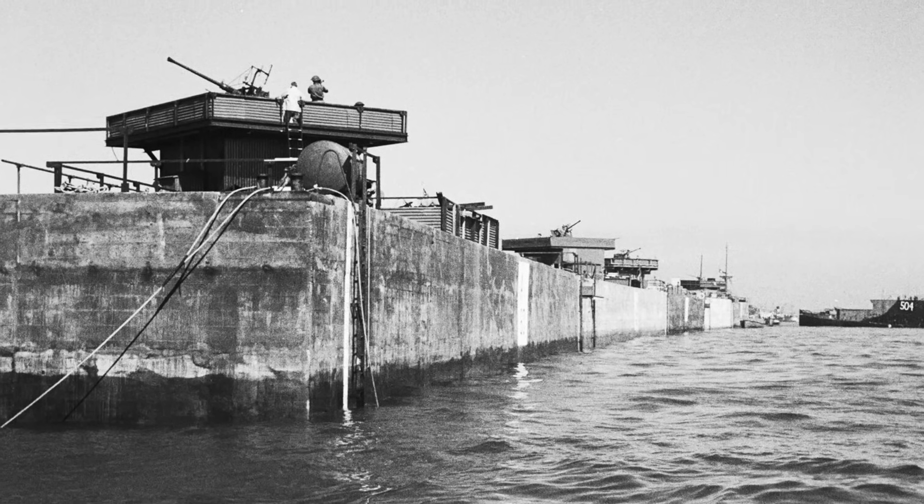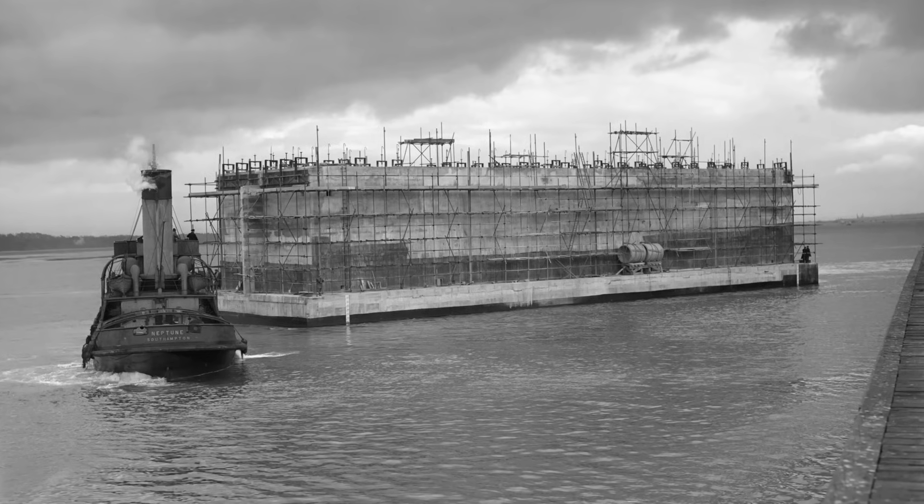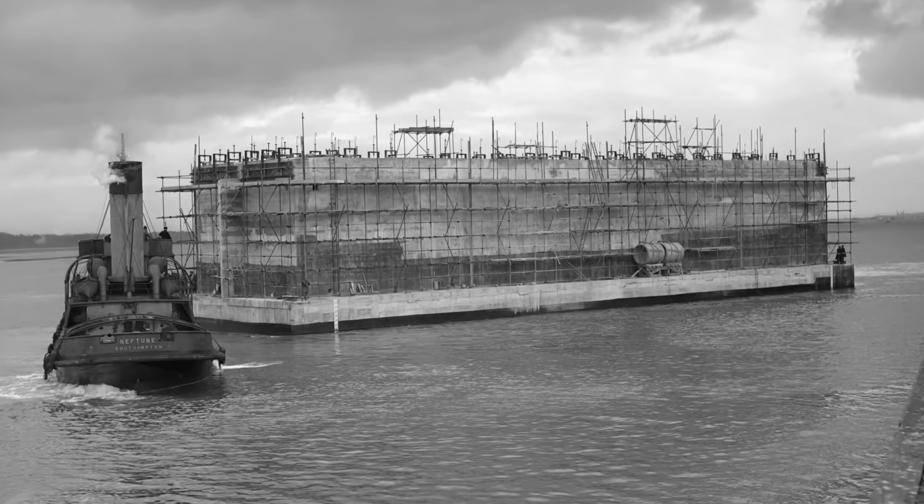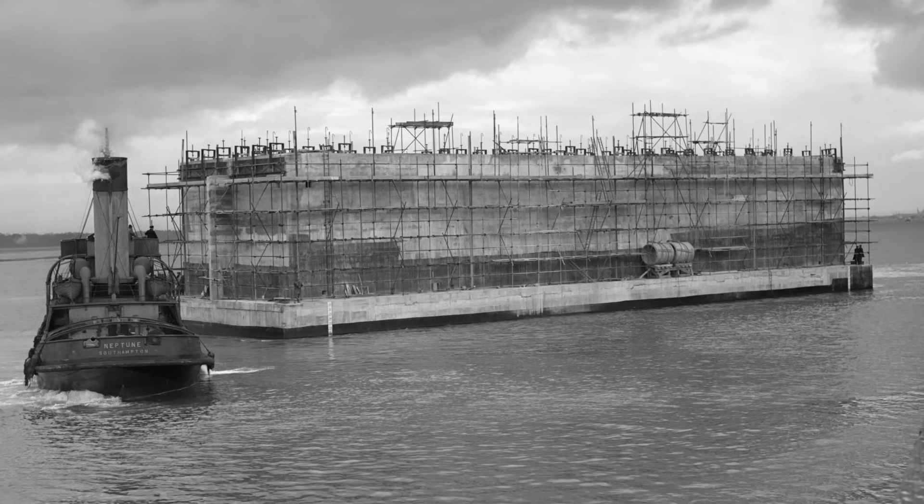Massive reinforced concrete blocks designed to be towed across the English Channel and then sunk in place to form a calm anchorage behind them. Over 200 of them were built at locations all around the UK, from Conwy in North Wales to the Medway in Kent to the shores right here in Portland.